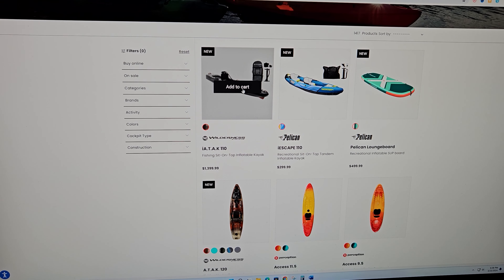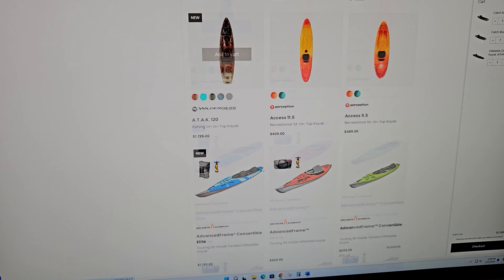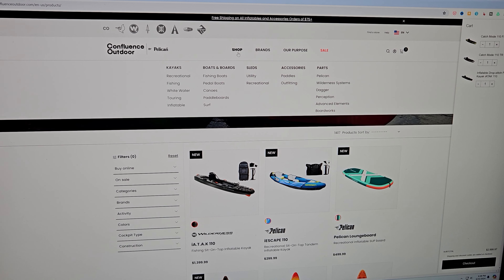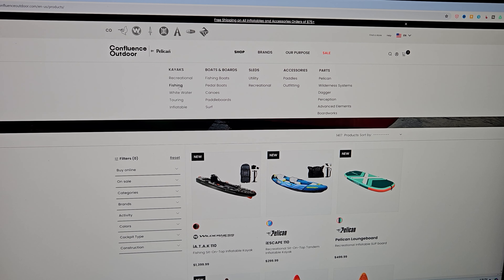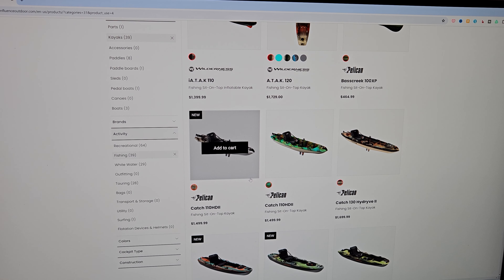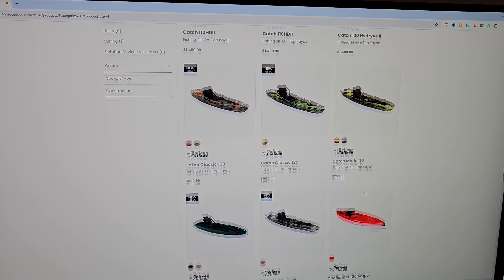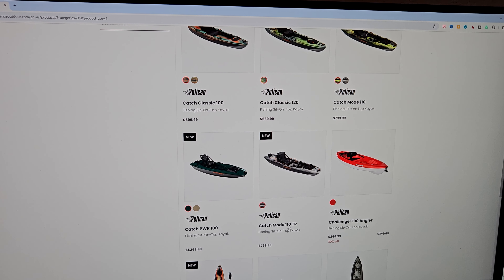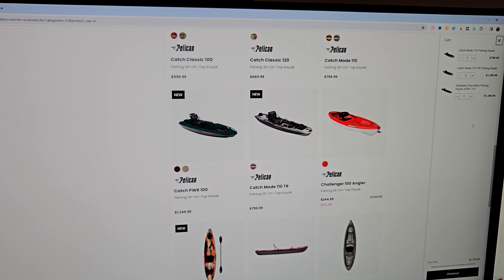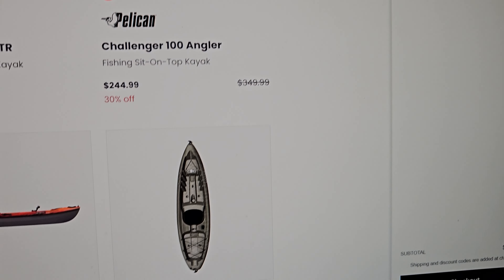This is one of the ones — boom — and the other one is a Catch Mode. Let me see here... fishing. You can go get that Catch Mode 110, this is the one that I want. Add to cart. I think I have too many boats — let's go to checkout.